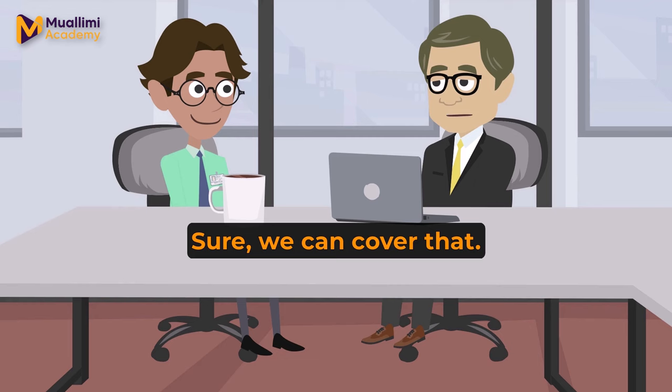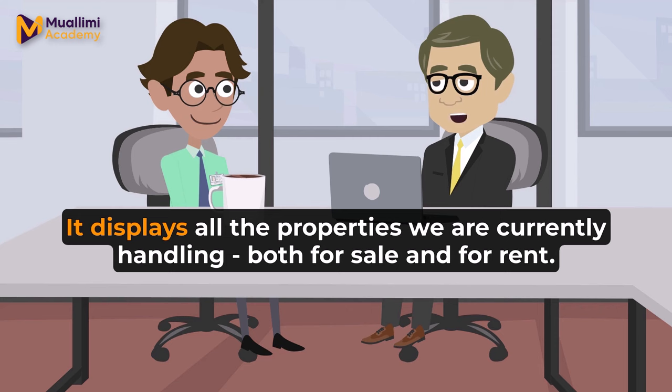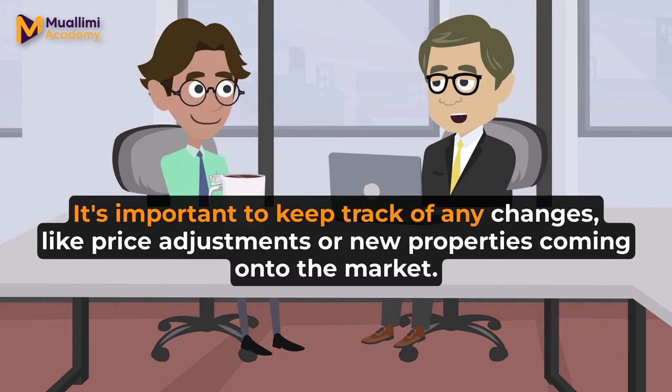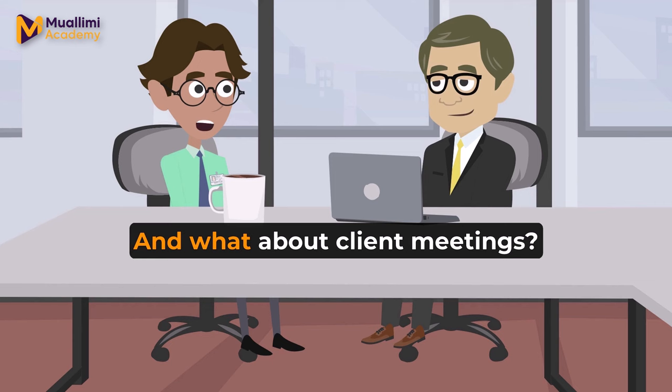Sure, we can cover that. Over here, we have the property listings board. It displays all the properties we are currently handling, both for sale and for rent. How often do these listings get updated? Daily. It's important to keep track of any changes like price adjustments or new properties coming onto the market.